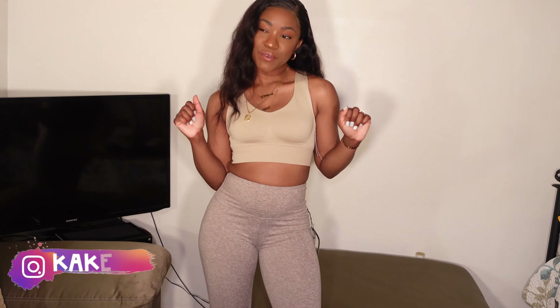Hi guys, welcome back to my channel. My name is Kay and this is Kay's Way. If you're new here, make sure you subscribe. Hit the notification button with the bell so you don't miss out on any of my videos, and make sure you follow me on Instagram so you don't miss out on any of my content.